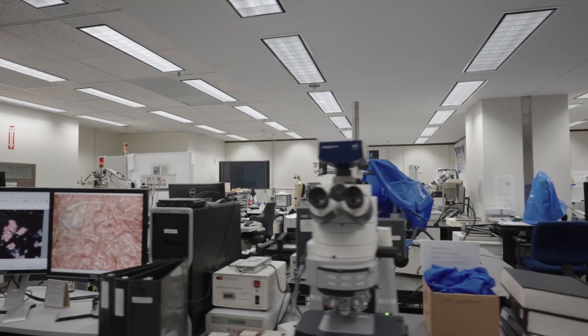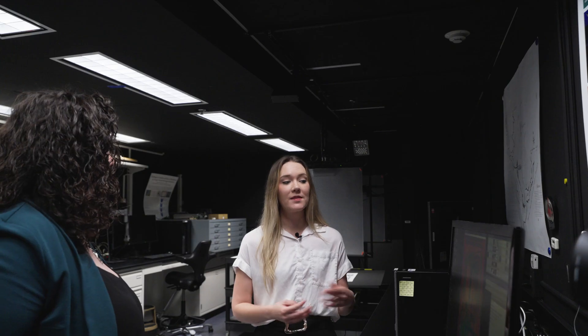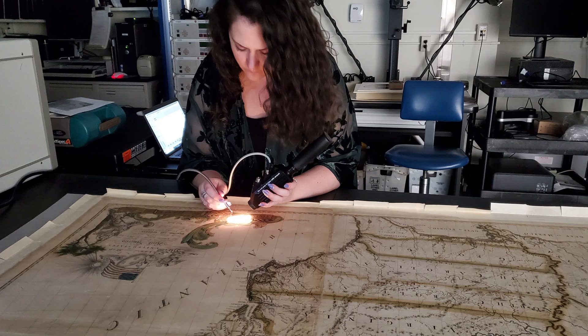For students and teachers interested in this, at home they can get a black light or explore a prism. Students could take their own images and put them in a photo editor and start playing around with the different RGB channels as well. It's really cool to see how science can help preserve our collections and keep them safe for generations to come.